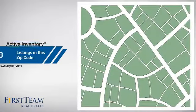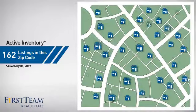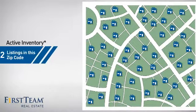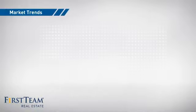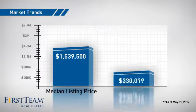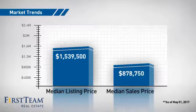Wondering how it stacks up against the competition? There are now just over 160 homes on the market within this zip code, with a median list price of just over $1.5 million and a median sale price of just under $900,000.